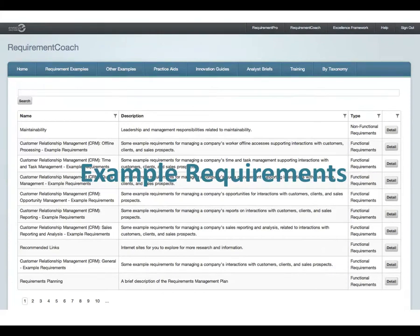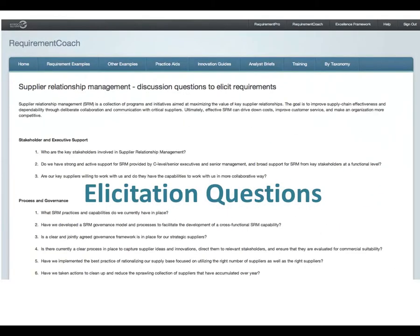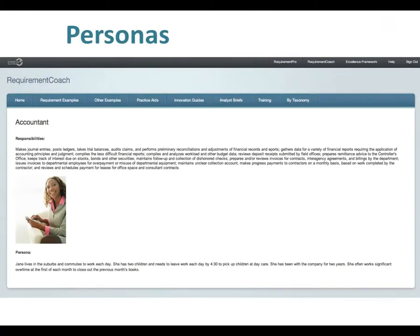There are thousands of example requirements for a variety of functional and vertical areas. Plus, numerous elicitation questions to ensure you ask the right questions to get the right information. Part of enhancing domain knowledge is understanding the needs of stakeholders and users. We have hundreds of personas that can be used as actors in use cases, in agile user stories, and for developing stakeholder profiles.